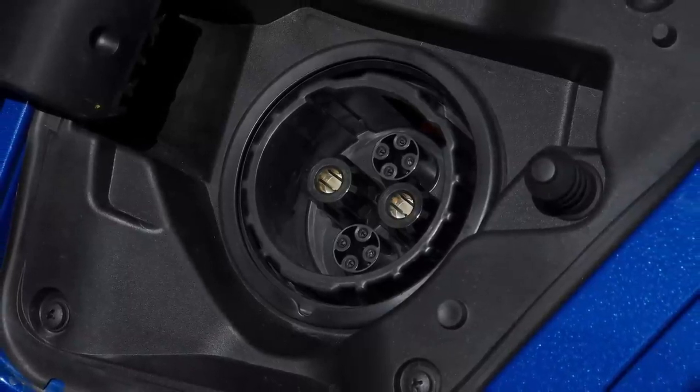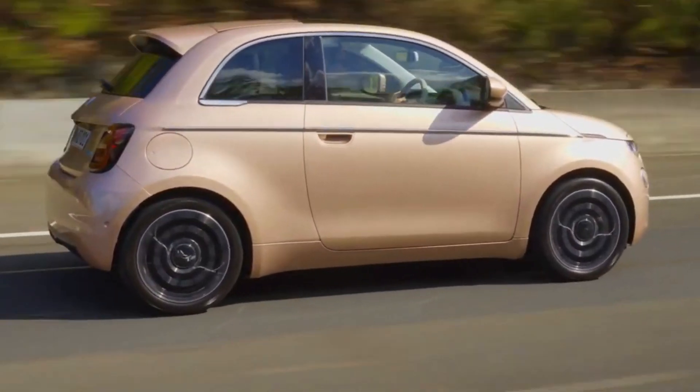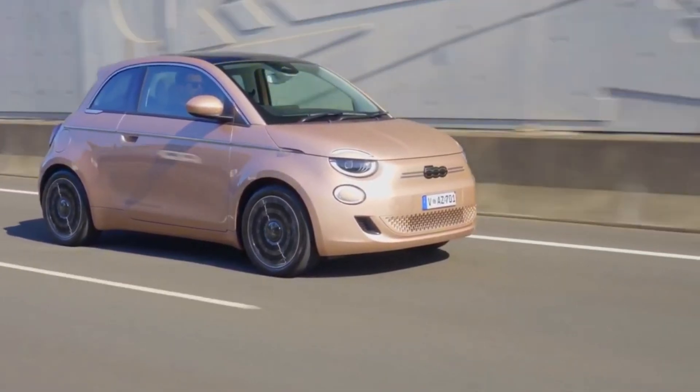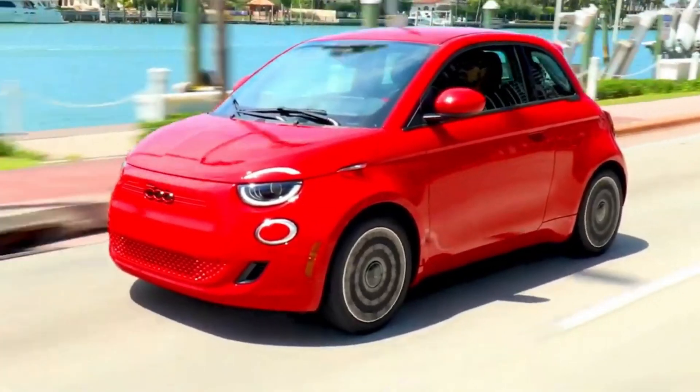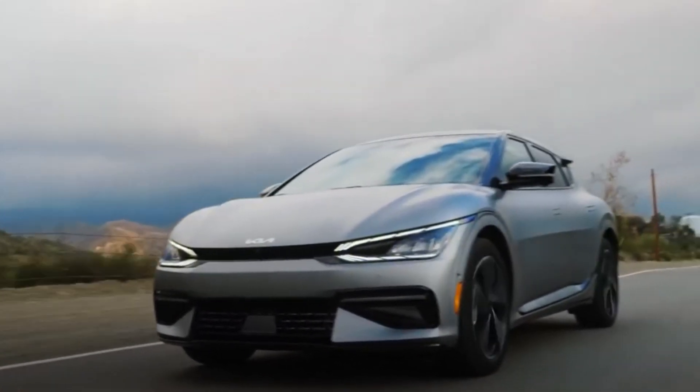This vehicle-to-grid technology not only supports the grid but also provides EV owners with an additional revenue stream. As battery technology continues to advance, the integration of EVs with the energy grid will become increasingly seamless, contributing to a more resilient and sustainable energy system.